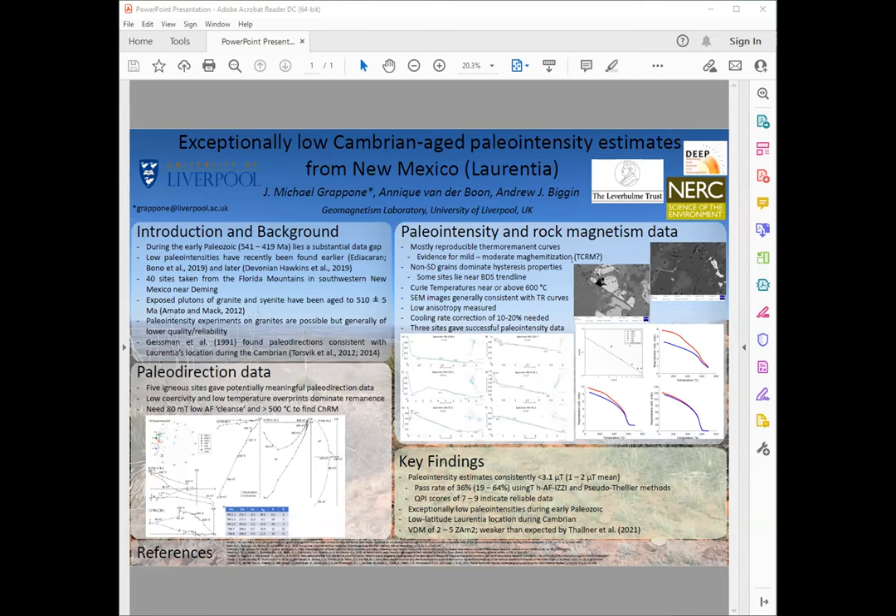This field study was done in February 2020 — just barely managed to squeeze it in before all the travel shut down — and it was done at the very end of my PhD. Our goal was to go to New Mexico and resample the Florida Mountains, which had last been studied in the late 80s. They found directions that were consistent with a Cambrian-age Laurentia position near the equator.